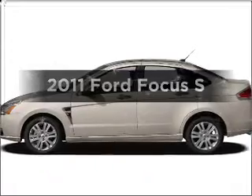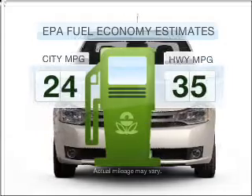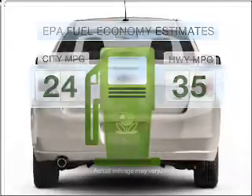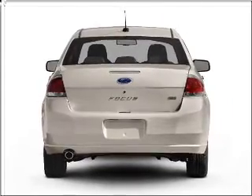Get noticed in this 2011 Ford Focus. This is the set of wheels you've been looking for. Run all over town and back home again without worrying about filling up when driving this fuel-efficient ride, with an efficient four-cylinder engine connected to a smooth shifting transmission.